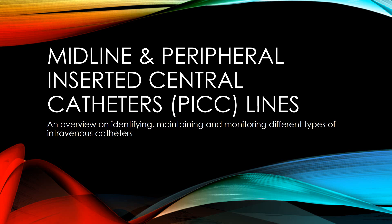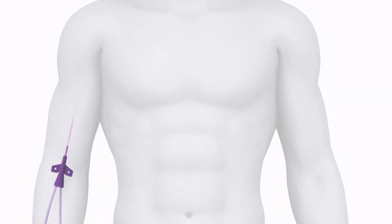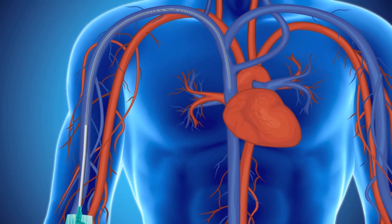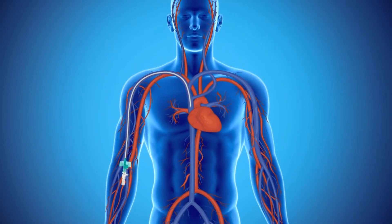We will start by determining what each one is and then compare the two, starting with a PICC line. A PICC, or peripherally inserted central catheter, is inserted in the upper arm with its tip going past the shoulder and stopping in the SVC, or superior vena cava — just outside the heart, not inside the heart.